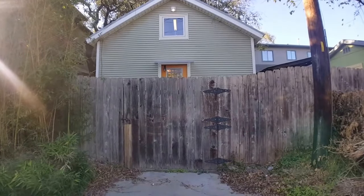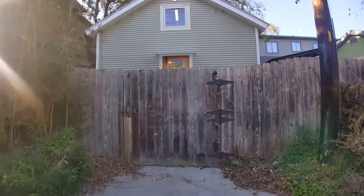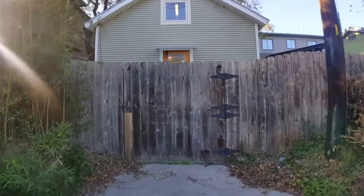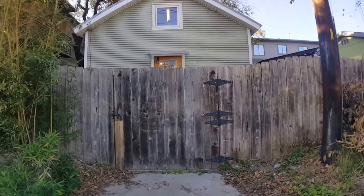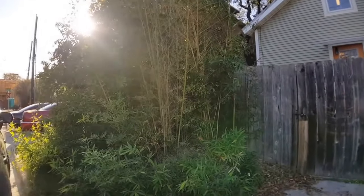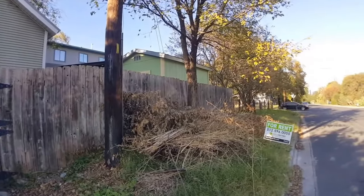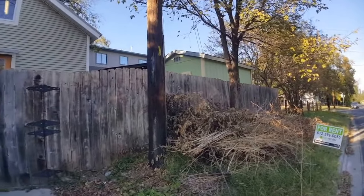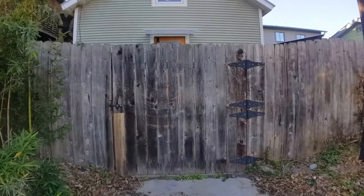Hello, today we're at 801 West Elizabeth Street. This is a studio unit, the back house, so unit B. Give you a quick view of what's going on around and then we'll head inside the gate. That green house up there is the front house. I will resume once I'm in the gate.